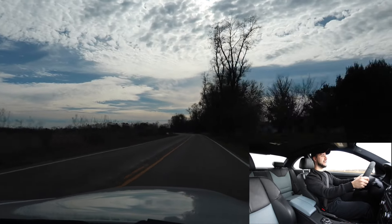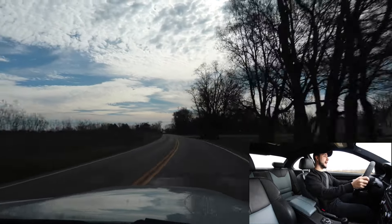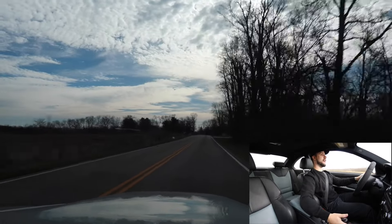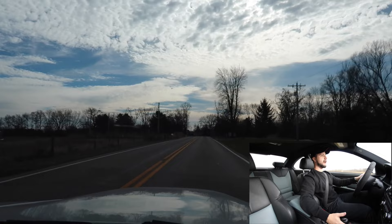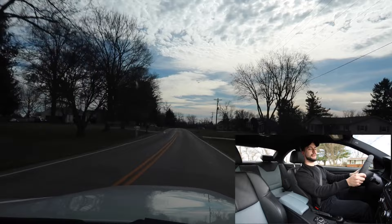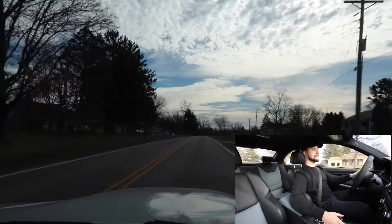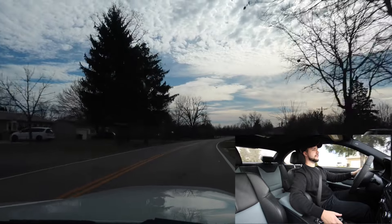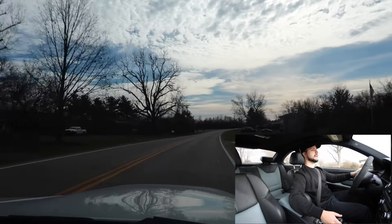If this doesn't sell you, I don't know. I literally have chills — this is freaking awesome. I have chills and I'm sweating at the same time. That's what will happen when you drive an E92 M3.